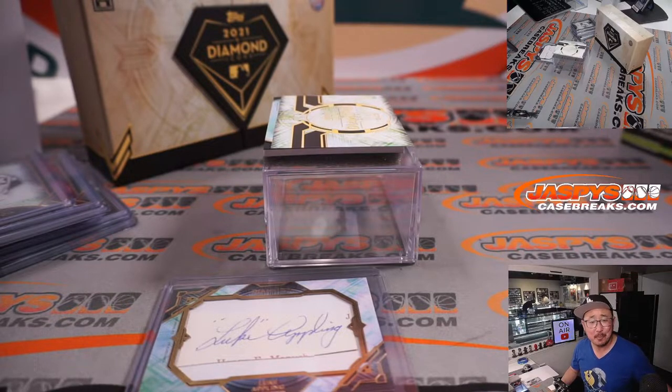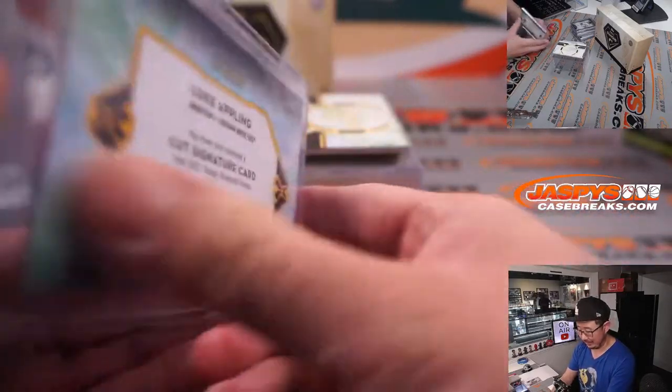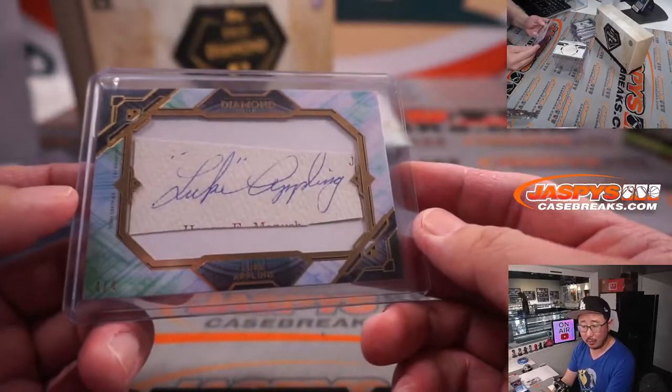His nickname? Old Aches and Pains. Lucius Benjamin Luke Appling, born in 1907, passed away in 1991. American shortstop in Major League Baseball, played his entire career for the White Sox. Hall of Famer inducted in 1964, served his country in World War II. 7-time All-Star, 2-time AL batting champion, number 4 retired, inducted with 94.03% of the vote on the 8th ballot. Lifetime .310, 2,749 hits, 45 home runs, and 1,116 RBIs.